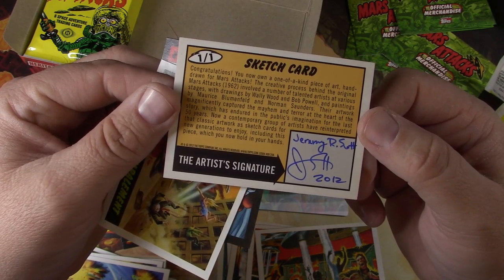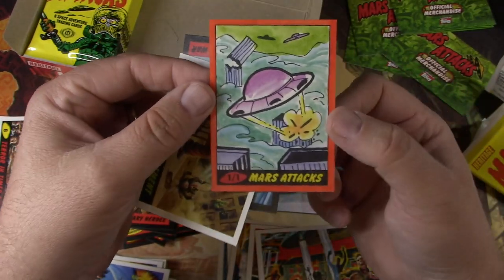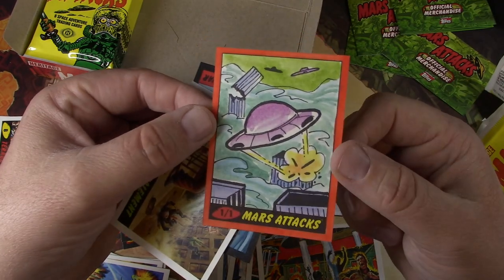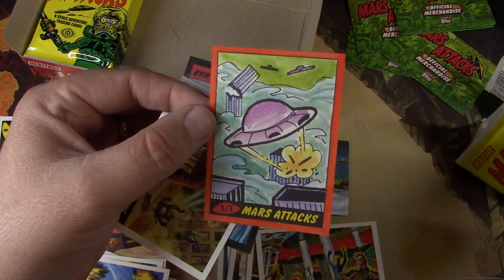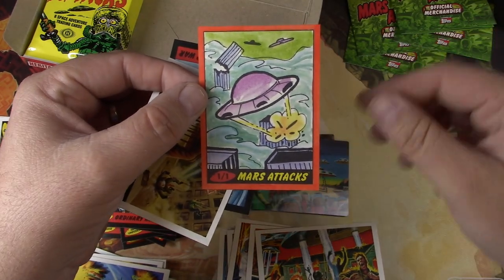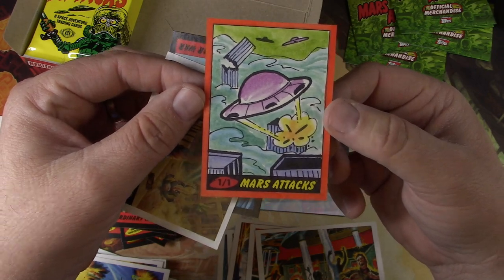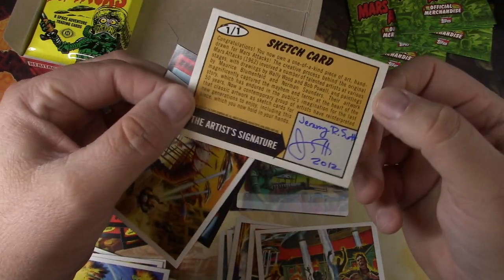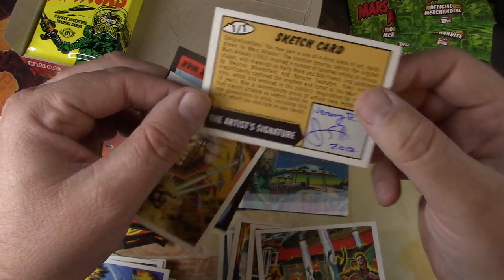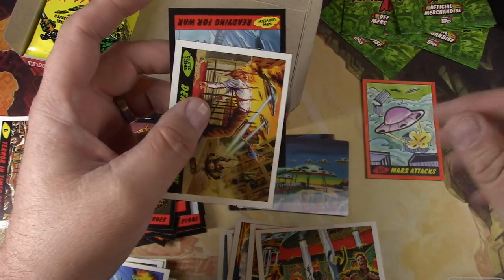Pretty cool — one of a kind piece of art, hand drawn from Mars Attacks. I was kind of hoping for an actual Martian with some detail. At least in this one it is color. I've seen some examples where it's just kind of black and white. That's fun, kind of like it. There's my chase. Jeremy Scott — I'll have to look him up later. We'll put that right there.